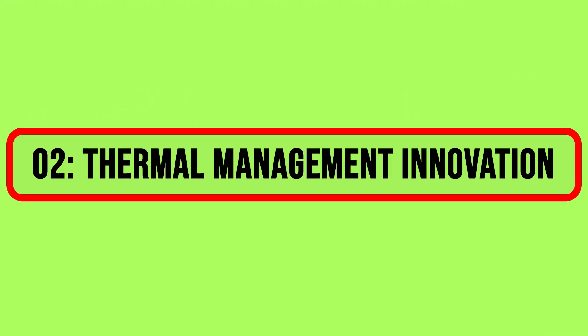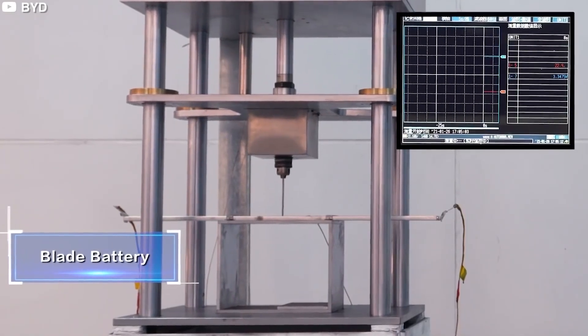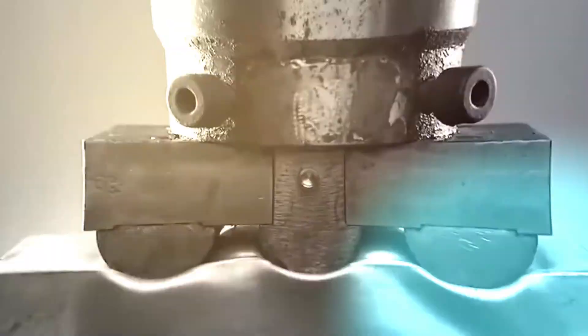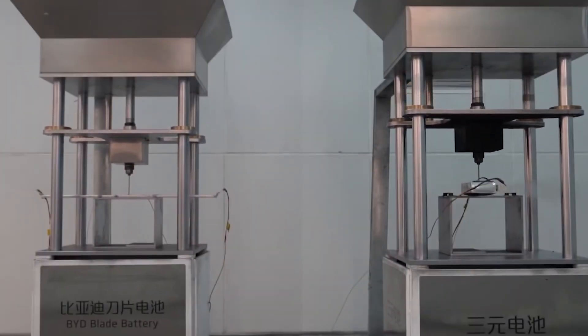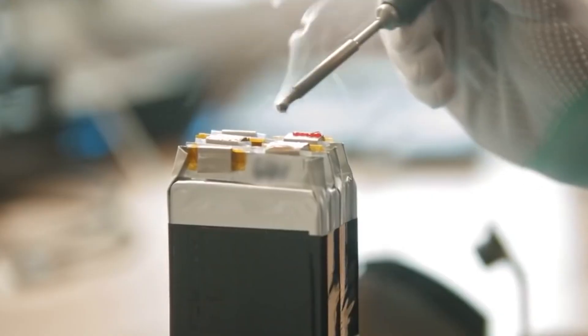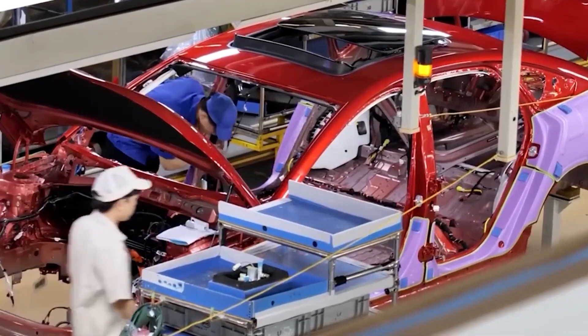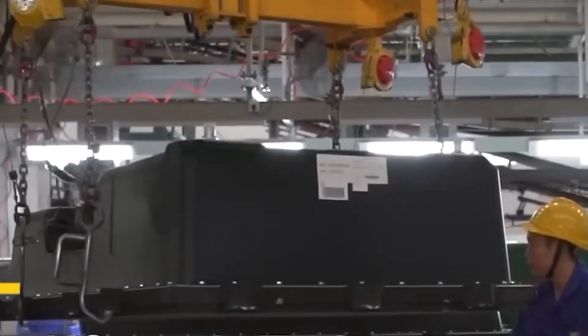2. Thermal Management Innovation. Temperature control is a critical factor that can determine the success or failure of electric vehicle batteries. BYD's Blade Battery stands out with a significant leap in this domain. The introduction of an advanced thermal management system is a game-changer, effectively addressing the persistent challenge of overheating. This innovation ensures not only optimal battery performance but also durability, even under extreme conditions. BYD's emphasis on thermal management places them ahead of competitors, including industry giant Tesla.